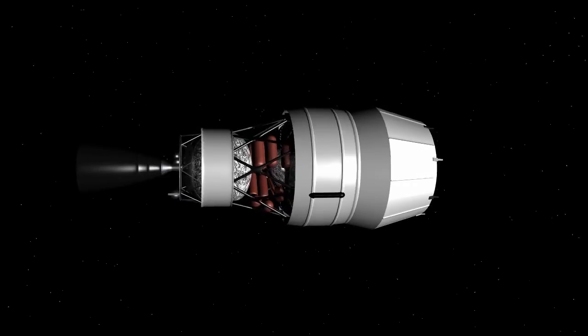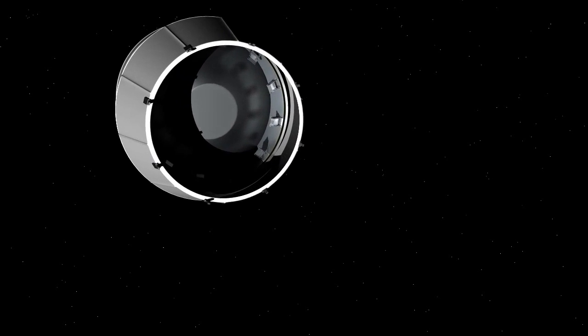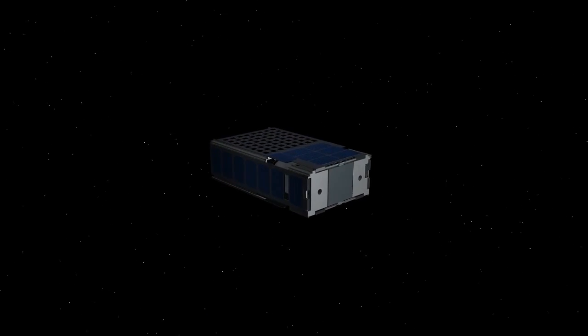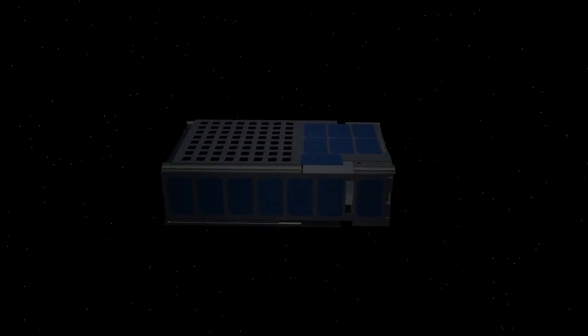On the SLS second stage, housed within the multi-stage adapter, are multiple small spacecraft known as CubeSats. CubeSats are about the size of a large shoebox and weigh less than 30 pounds each. SLS is carrying these CubeSats piggyback, which will give them a low-cost ride into deep space. Once Orion is a safe distance away, the small payloads will begin to be deployed.